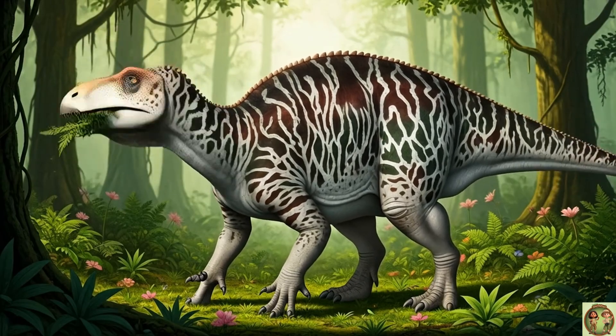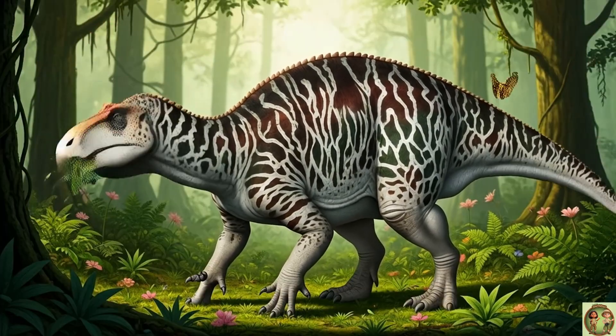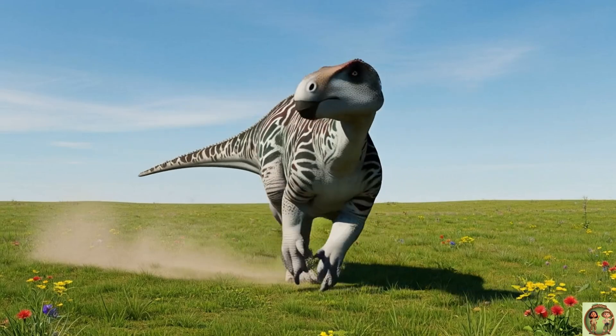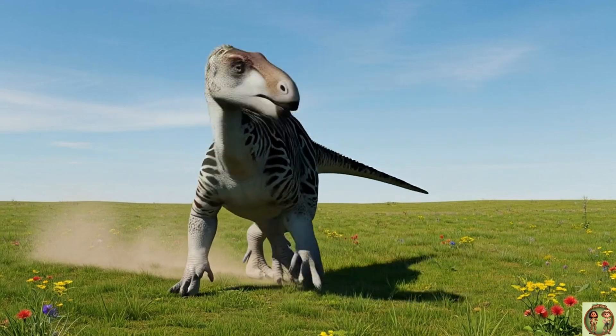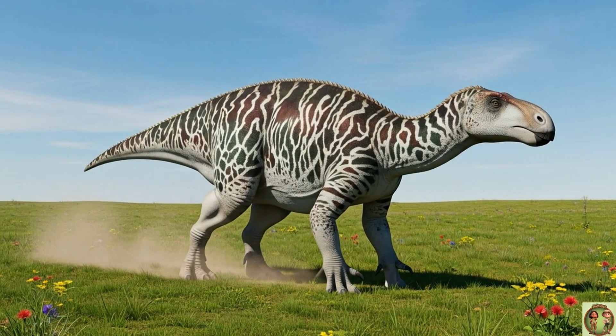Iguanodon lived in big herds, like a dino family! They looked out for each other from danger! Scientists think Iguanodons could make sounds with their mouths or noses, kind of like honking to talk to friends!